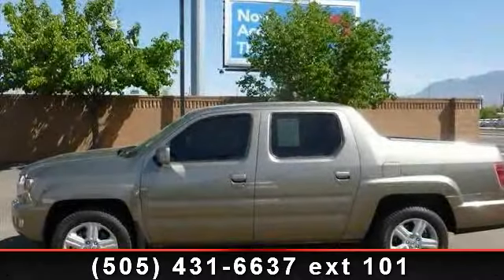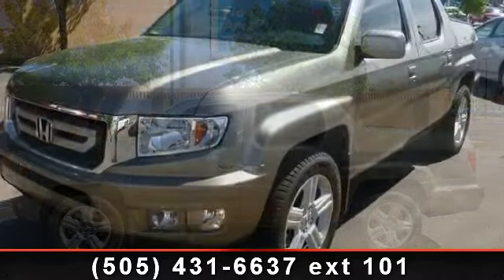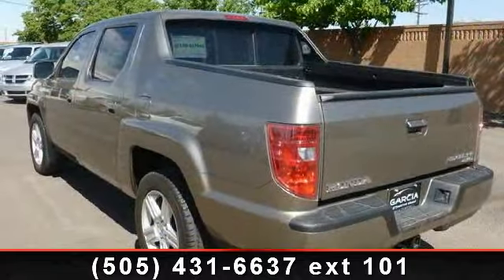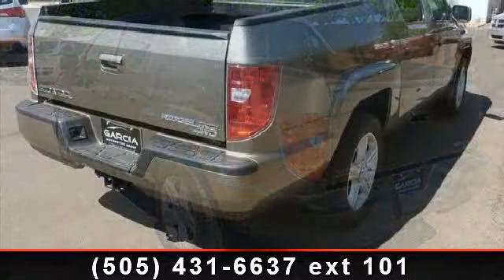Imagine yourself in this 2009 Honda Ridgeline RTL. If you are looking for an automobile with great features, look no further. This vehicle comes with a reliable 6-cylinder engine connected to a smooth shifting automatic transmission.